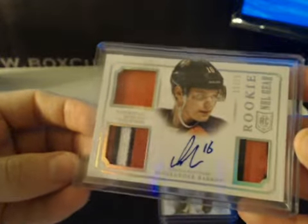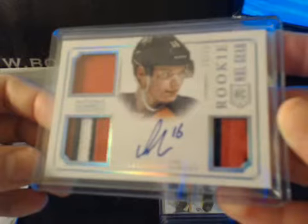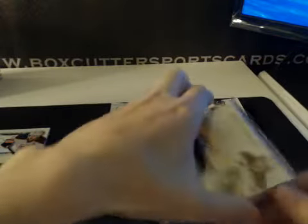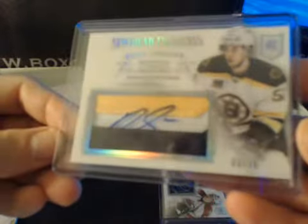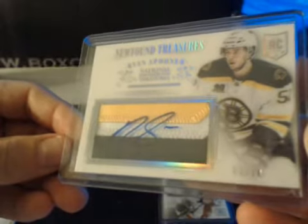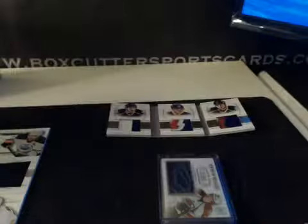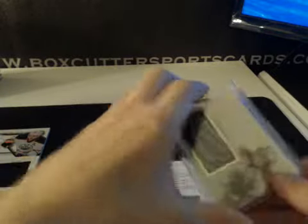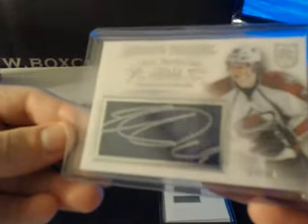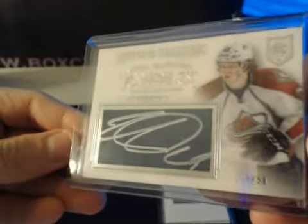Rookie NHL Gear numbered to 75: one color, three color, three color — Alexander Barkov for the Panthers. Newfound Treasures — pretty nice looking cards. Numbered to 10: Ryan Spooner, three color, acetate over the patch for the Bruins, on-card auto, 3 of 10. Nice one here — Newfound Treasures: Nathan McKinnon, 27 of 50, one color. Pretty sick.